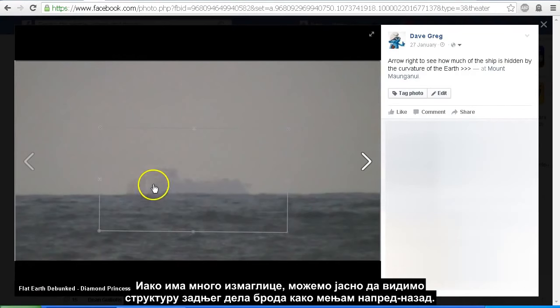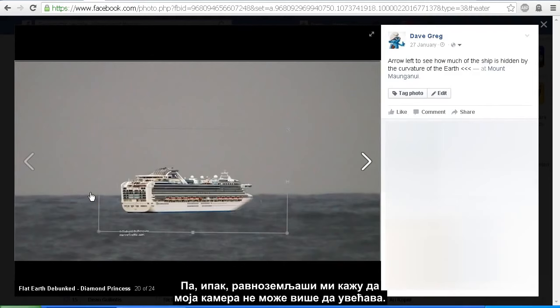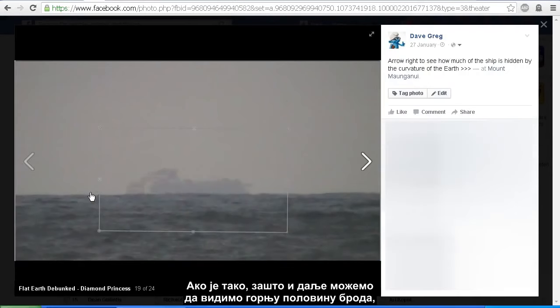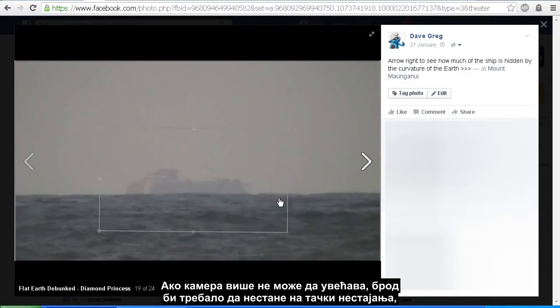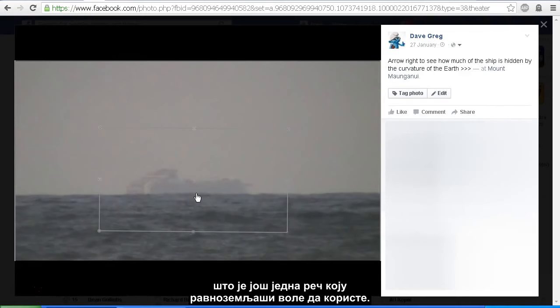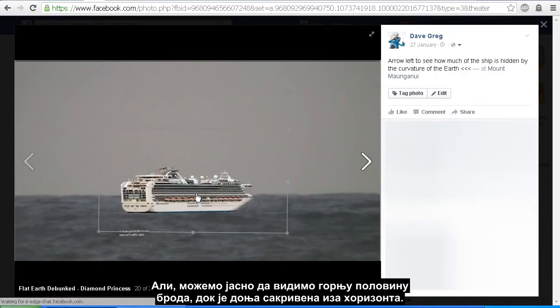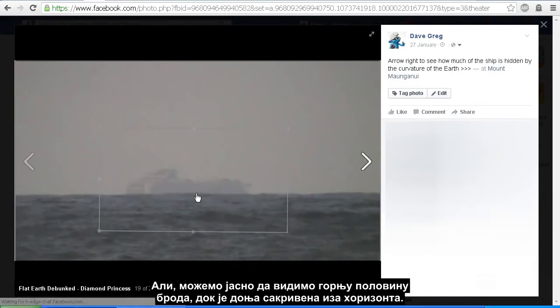Although there is a lot of haze, we can clearly see the structure of the back of the ship as I flip backwards and forwards. And yet flat earthers tell me that my camera has run out of zoom. If that's the case, why is it that we can still see the top half of the ship, and the ship from bow to stern takes up one third of the width of my image? If I'd run out of zoom, then the ship should have disappeared into the vanishing point — which is another term flat earthers like to use. But we can clearly see the top half of the ship with the bottom half obscured by the horizon.